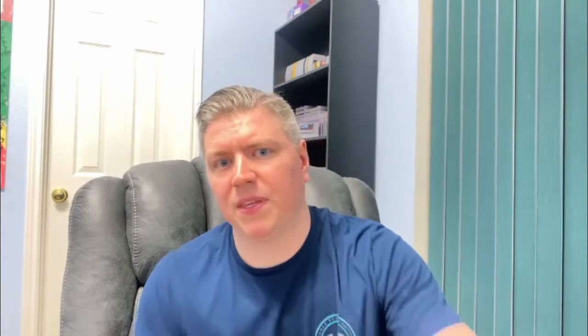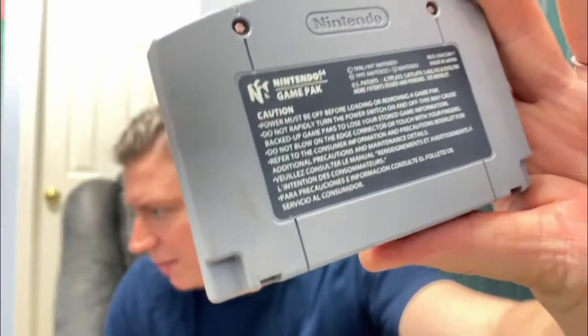Now N64 — NASCAR 99. Got a nice little end label on it. This one's in nice shape, just a little bit of dirt or grime on the back. Not bad. NASCAR 99.